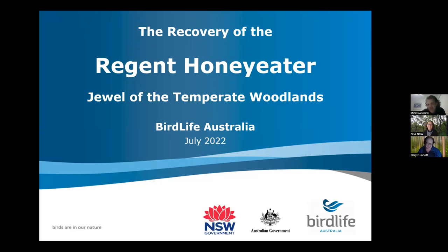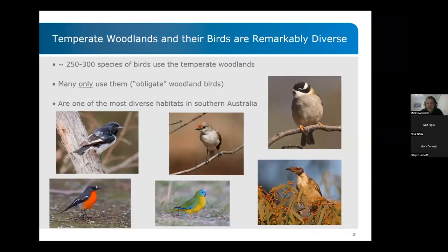Excellent. Thanks Gary, and thanks Sam for the invitation to talk to you guys tonight about Regent Honeyeaters, which I like to refer to as the jewel of the temperate woodlands. Gary made a good point that often some of these threatened species are quite range-restricted. But with the Regent Honeyeater, its decline and almost near disappearance is symptomatic of the loss of a type of habitat, which is our temperate woodlands in southeastern Australia. These temperate woodlands are actually incredibly diverse — 250 to 300 species of birds actually use these woodlands. But many of them only use these woodlands and do not use other habitat types. We refer to these as obligate woodland birds.